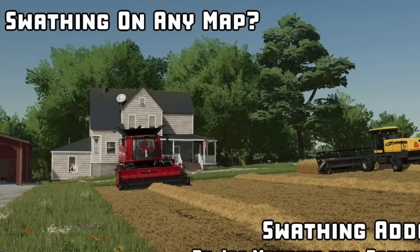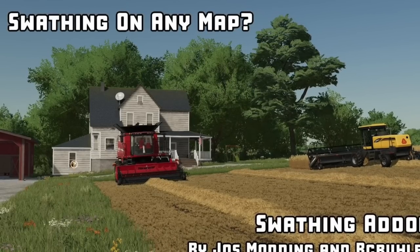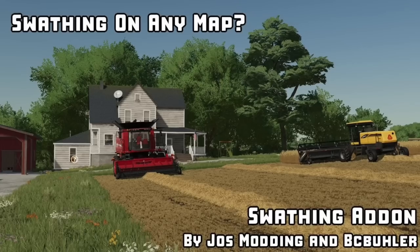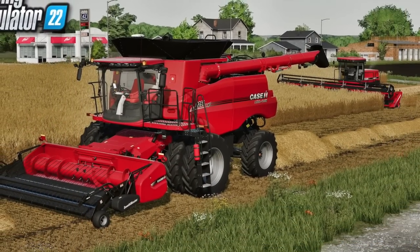If you play on PC and you're looking forward to Yoast Modding's swathing add-on, you're in luck — BC Beeler Farms, who is also credited on the mod, has released a first look showing you how it works. Install the mod and boom, you have swathing on other maps — very, very cool. He's also sent the mod over to me and I'll have that video releasing on Saturday.